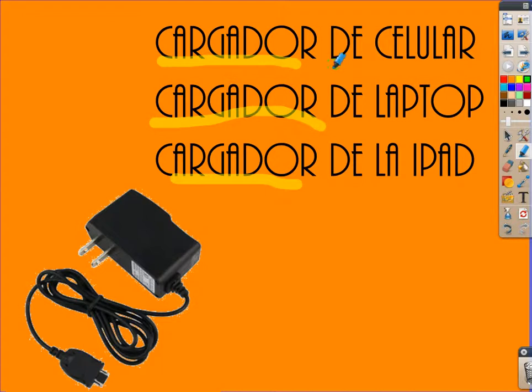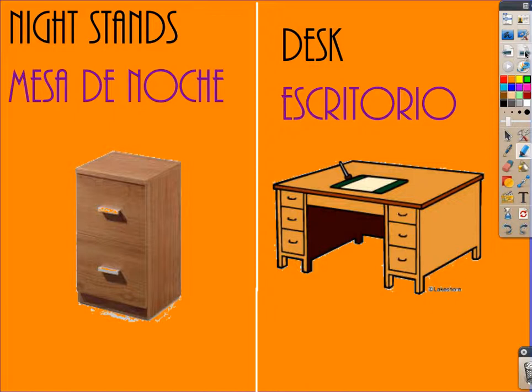And then you put what the charger is for — the charger of what you're looking for. So cargador de celular is phone charger, cargador de laptop is laptop charger, cargador de la iPad is iPad charger. That's just kind of what you want to know.